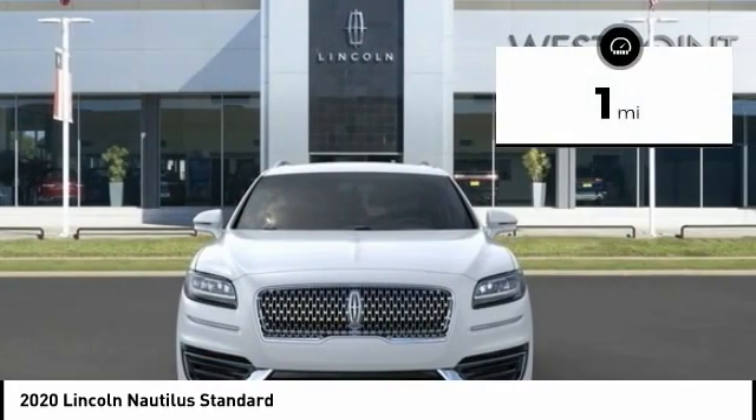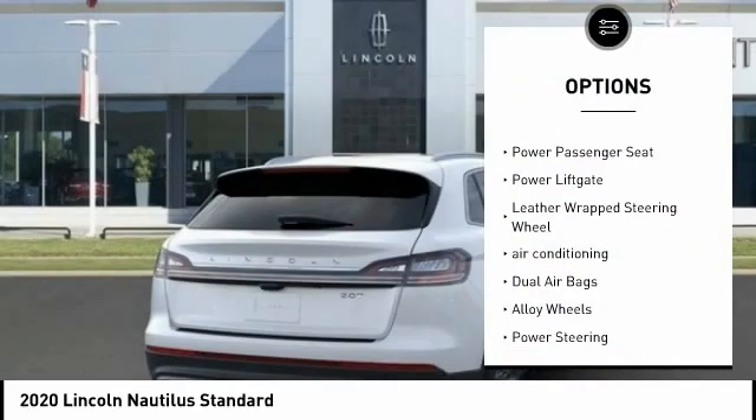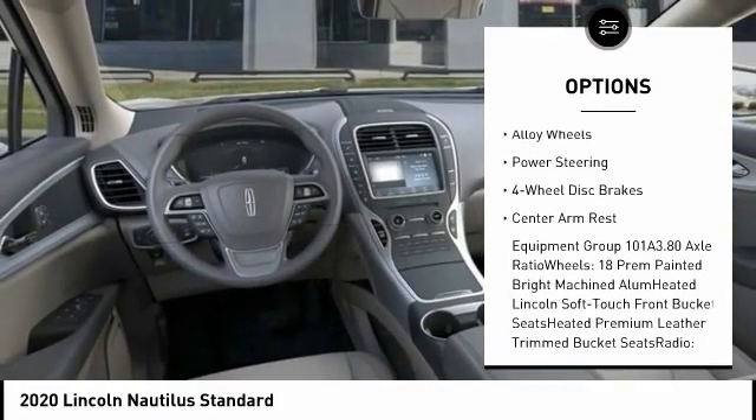This vehicle has less than 100 miles. Here are some of this vehicle's great options: traction control, power passenger seat, power lift gate, leather-wrapped steering wheel, air conditioning.